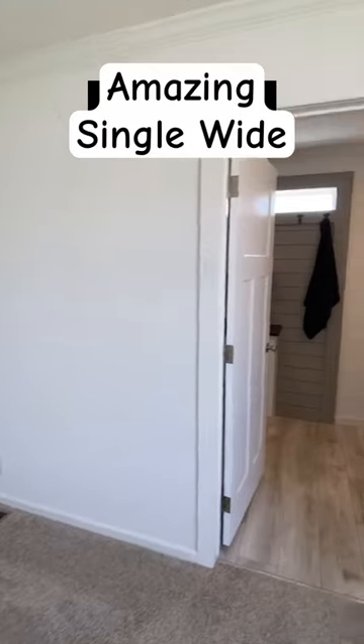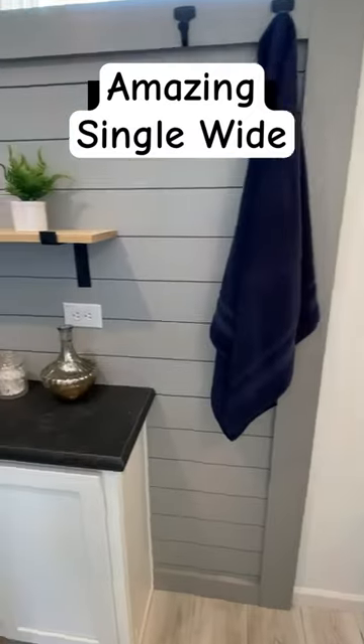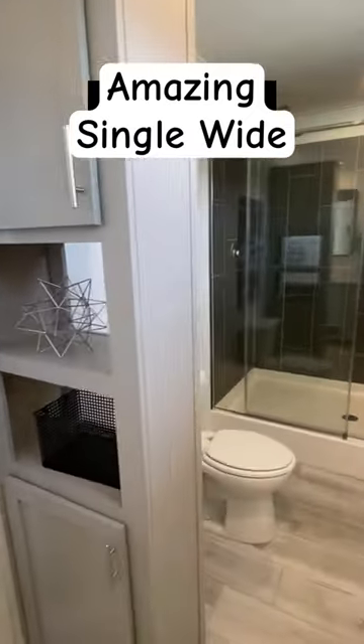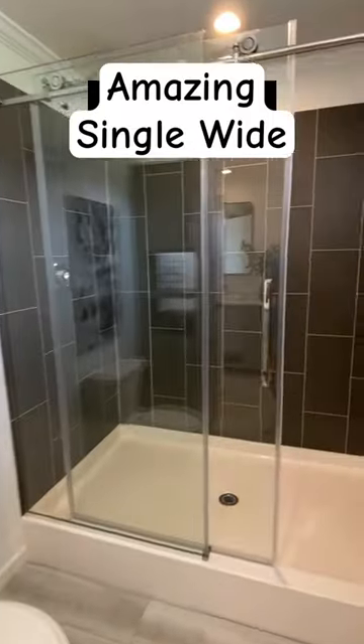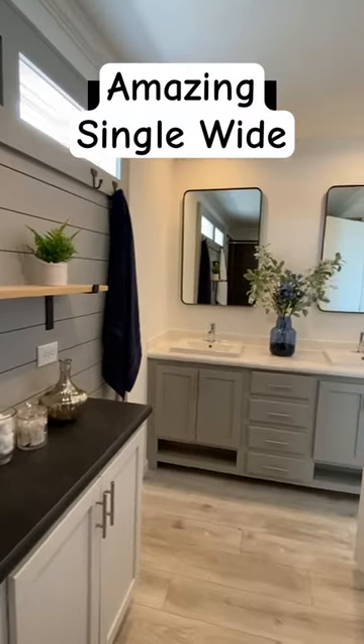Y'all definitely watch the full tour. Link's in the bio where we go over all the information — pricing, all that stuff will be in the full tour. Check it out, though. Look! What does this single-wide not have? It's literally got everything. Y'all share, drop a comment, and let me know if you love it as much as I do.